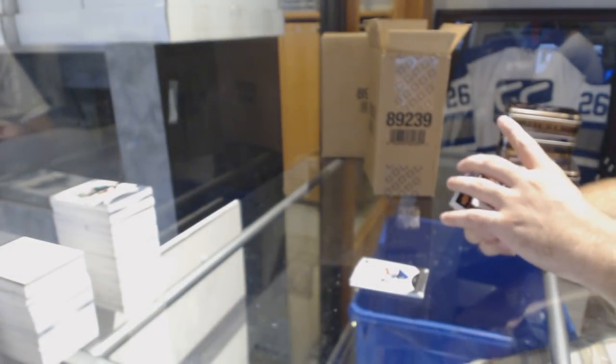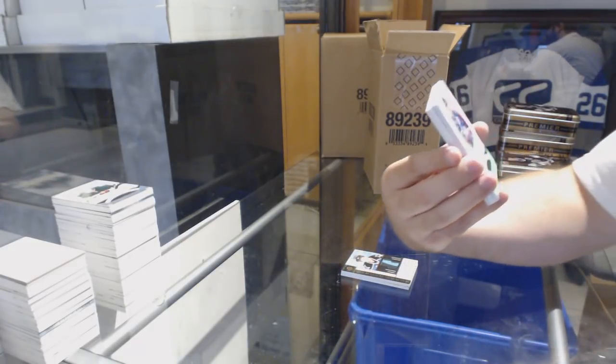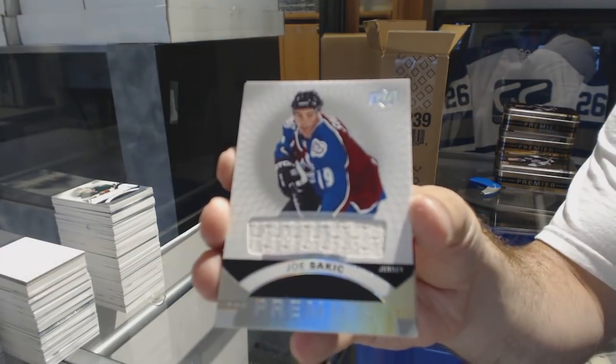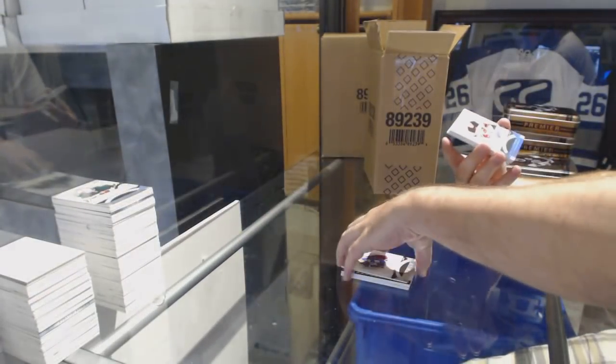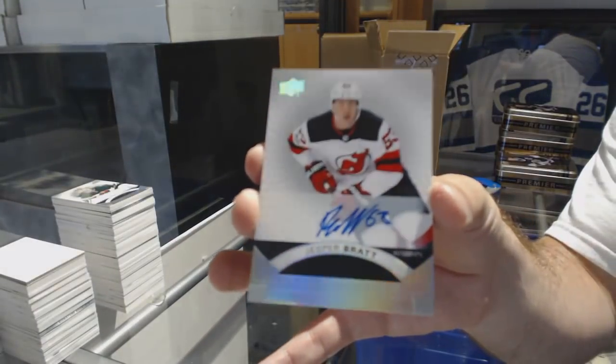It says 17-18 on the back, Brook — so not an update. We've got a legend jersey, Joe Sackick. For the Denver team, Silver Spectrum rookie, Jesper Bratt.